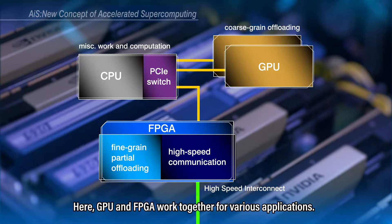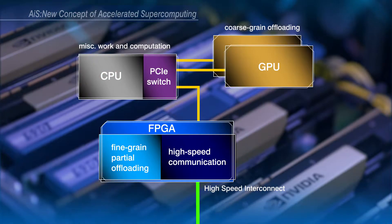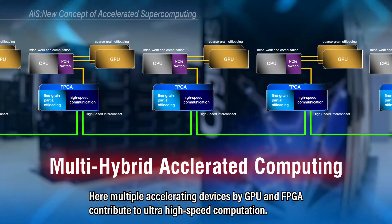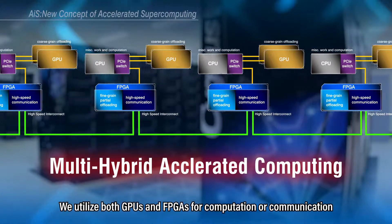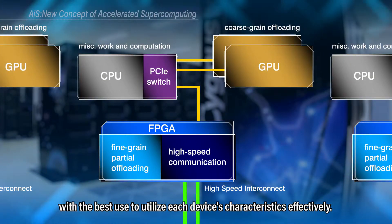We use FPGA to compensate the problems of GPU and also use the FPGA communication interface aggressively. GPU and FPGA work together for various applications. This concept is named Accelerator in Switch, or AIS for short. We name the total computation model as Multi-Hybrid Accelerated Computing, where multiple accelerating devices by GPU and FPGA contribute to ultra-high-speed computation. We utilize both GPUs and FPGAs for computation or communication with the best use to utilize each device's characteristics effectively.